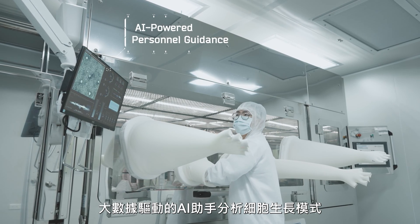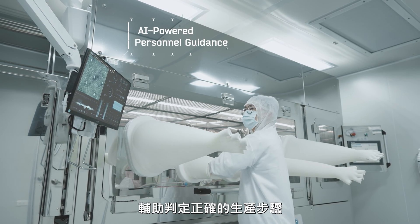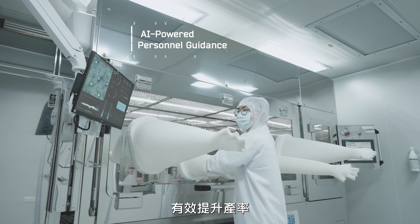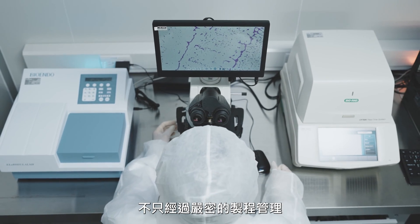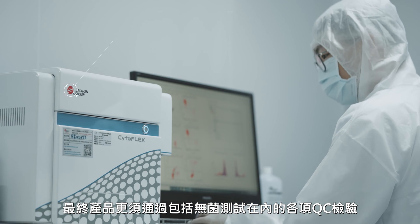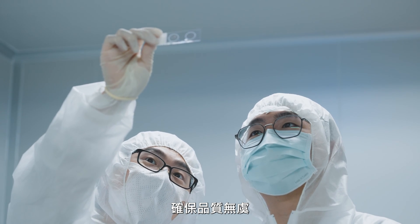Big Data-driven AI Assistant helps analyze cell growth patterns, assists in determining the correct production steps, and effectively improves process yield. Following meticulous process controls, our products undergo thorough inspections, including sterility testing, to ensure their readiness for clinical use.